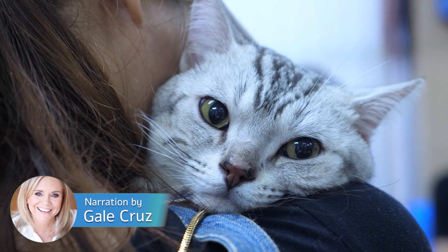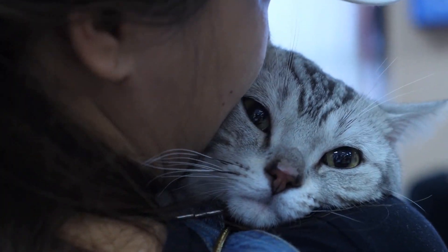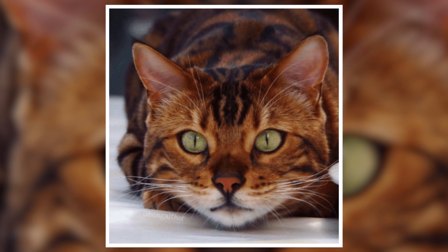Hello wonderful people, I'm Gail Cruz from Wonderbot Animals. And here is Thor, the world's most gorgeous Bengal cat with spots and stripes.